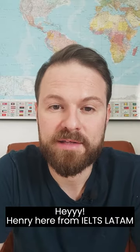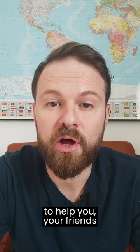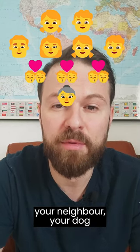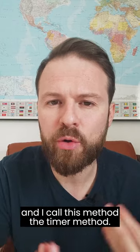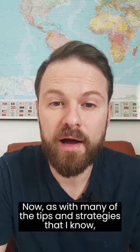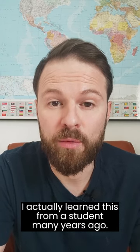Hey, Henry here from IELTS LATAM and today I'd like to share with you a top strategy to help you, your friends, your family, your husband, your wife, your partner, your neighbor, your dog practice and improve your English speaking. And I call this method the timer method. Now, as with many of the tips and strategies that I know, I actually learned this from a student.